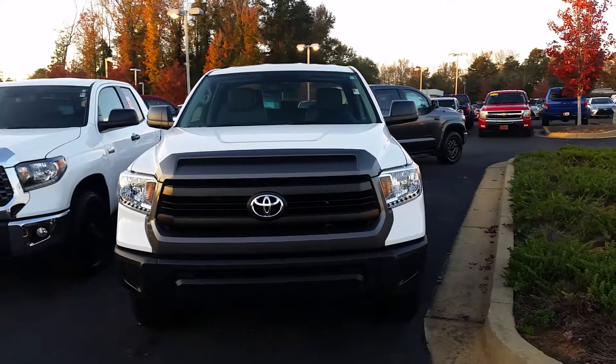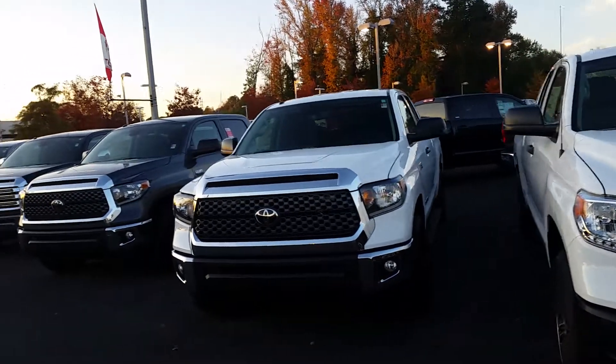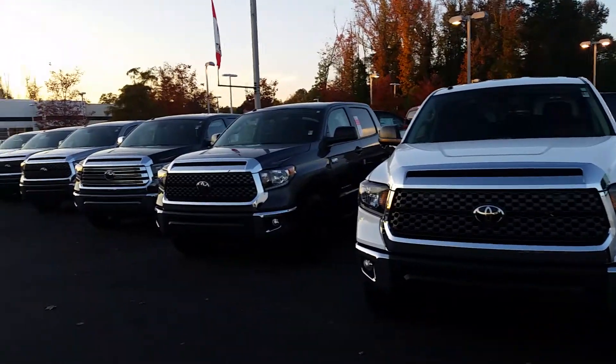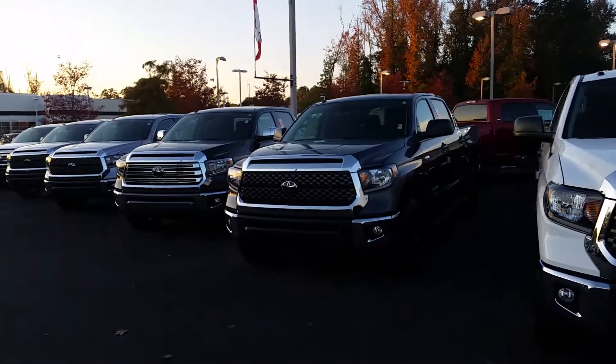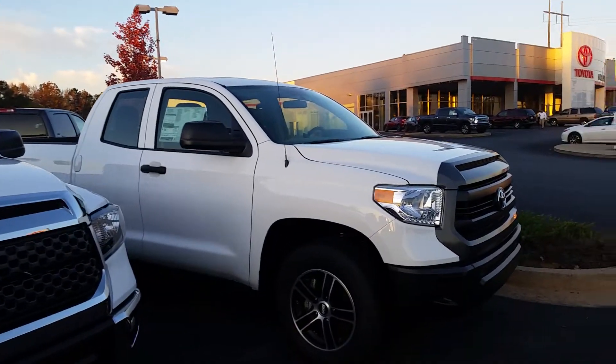Hello Mr. Horace Holderfield. This is Jim Hunt here at LaGrange Toyota. This is our lineup of 2017 and 2018 Toyota Tundras. I know you mentioned you want the double cab and a 2017.